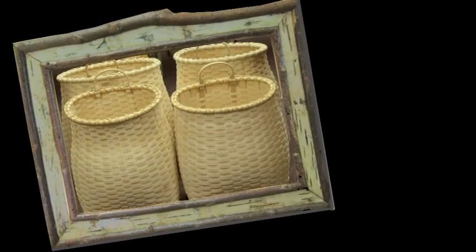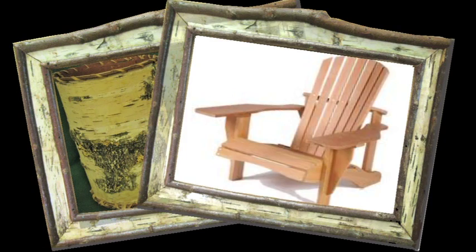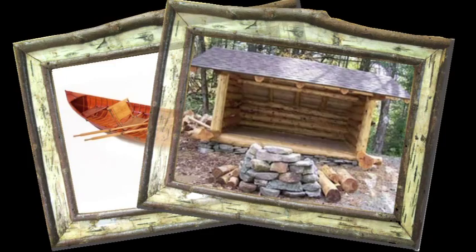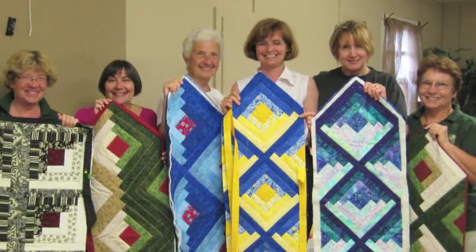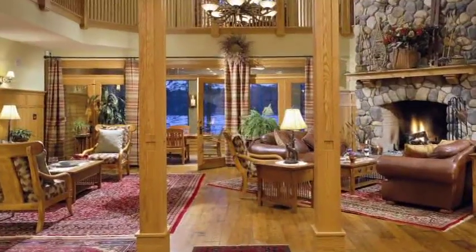The pack basket, twig furniture, birch bark containers, the Adirondack chair, the guide boat, and the Adirondack lean-to. These home furnishings, boats, and decor are still found today in cabins, lodges, and homes throughout the region.